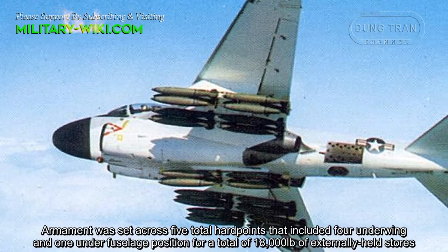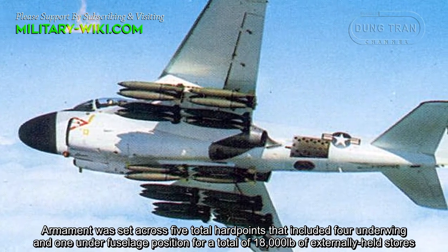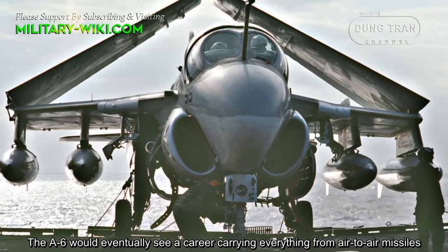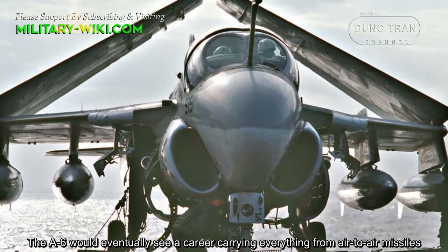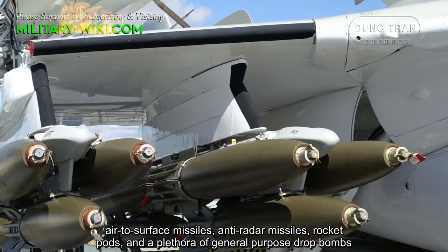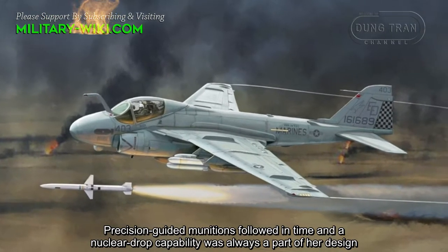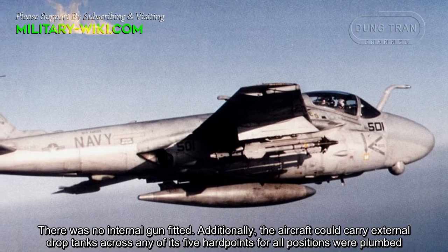The armament was set across five total hardpoints — four underwing and one under-fuselage position — for a total of 18,000 pounds of externally held stores. The A-6 could carry everything from air-to-air missiles, air-to-surface missiles, anti-radar missiles, rocket pods, and a plethora of general-purpose drop bombs. Precision-guided munitions followed in time, and a nuclear drop capability was always part of her design. There was no internal gun fitted.